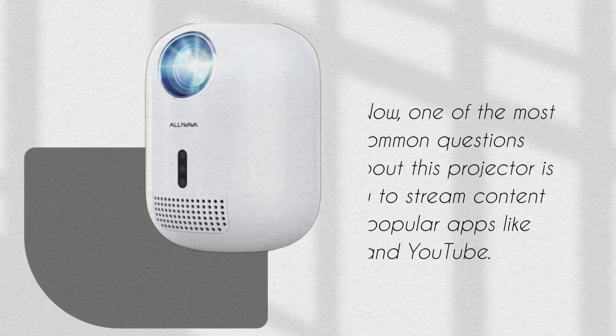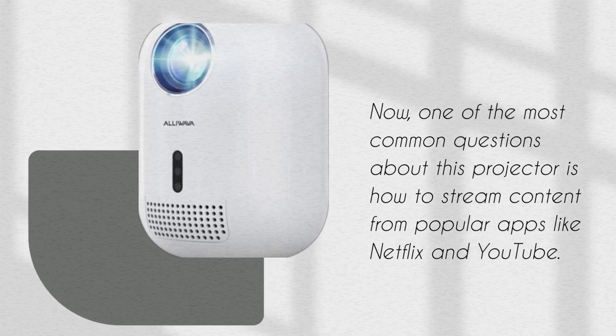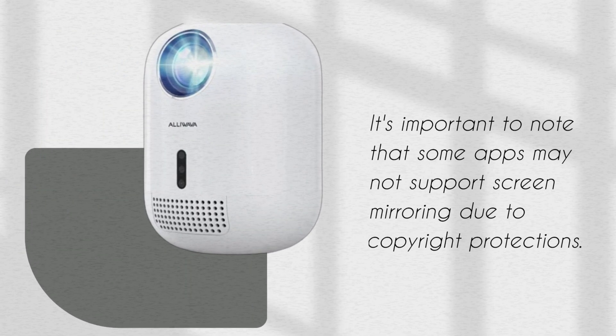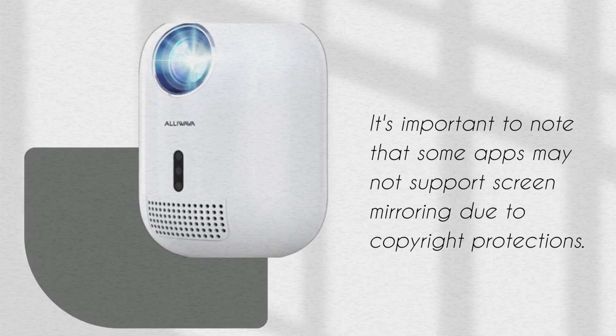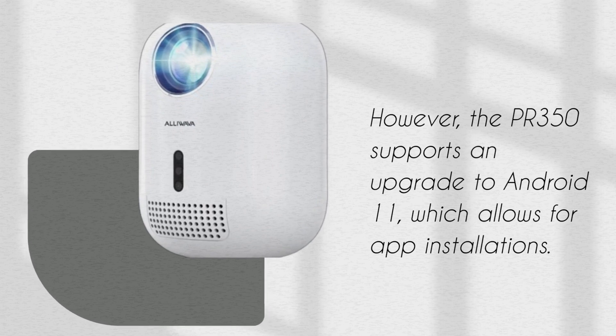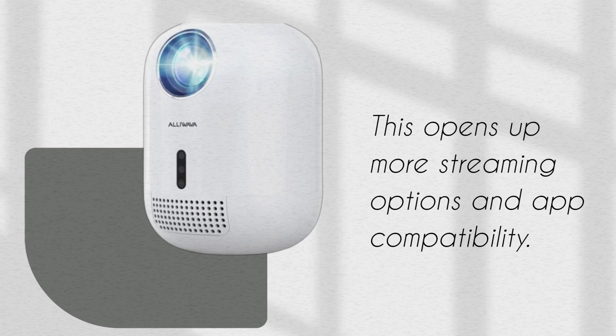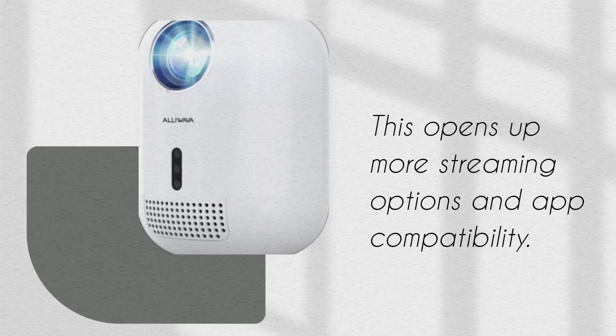One of the most common questions about this projector is how to stream content from popular apps like Netflix and YouTube. It's important to note that some apps may not support screen mirroring due to copyright protections. However, the PR350 supports an upgrade to Android 11, which allows for app installations. This opens up more streaming options and app compatibility.